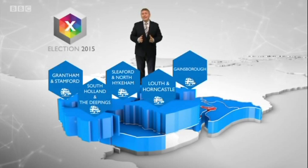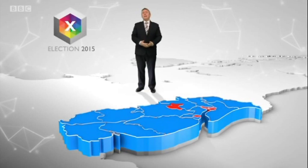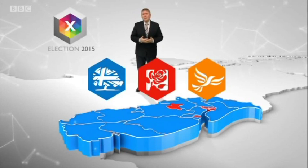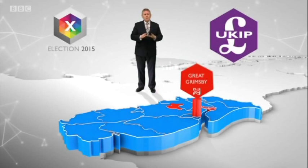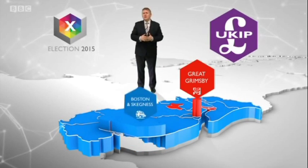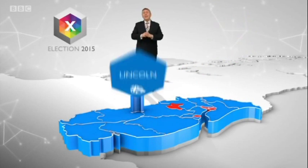So where are the battlegrounds in 2015? Well, this time around we expect many people not to vote for the three established Westminster parties. The big question is how well will UKIP do in May? Now they're targeting Great Grimsby, which is traditionally a Labour seat, and the Tory seat of Boston and Skegness.